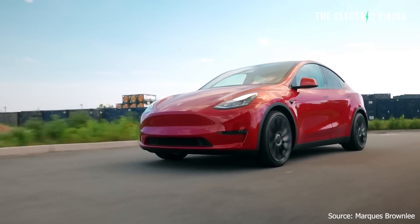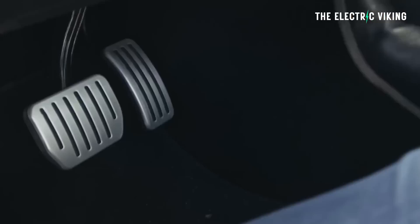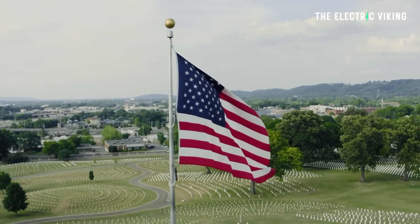I've probably read around two or three hundred comments from Americans saying that the Tesla Model Y and the Model 3 standard range models don't qualify for the EV incentives. They don't qualify - you're not going to get your $7,500 because their batteries are not from America. This is completely false.